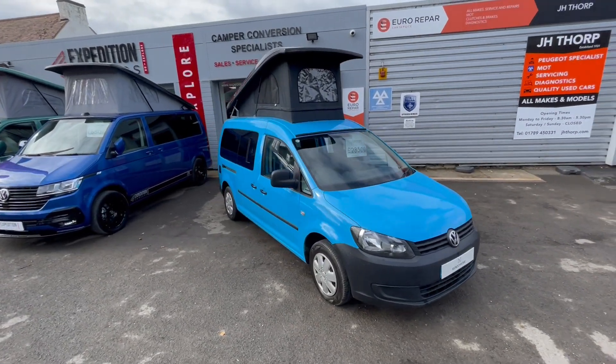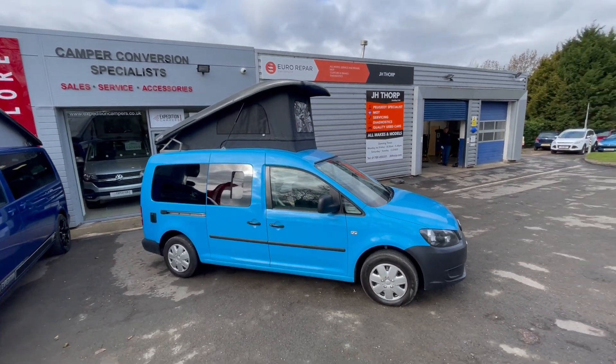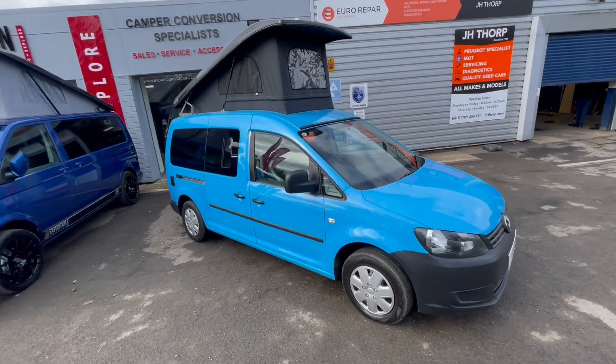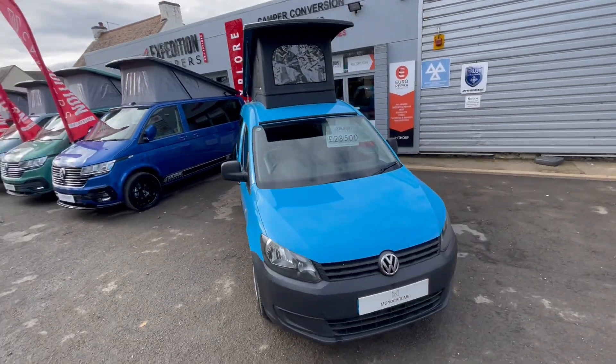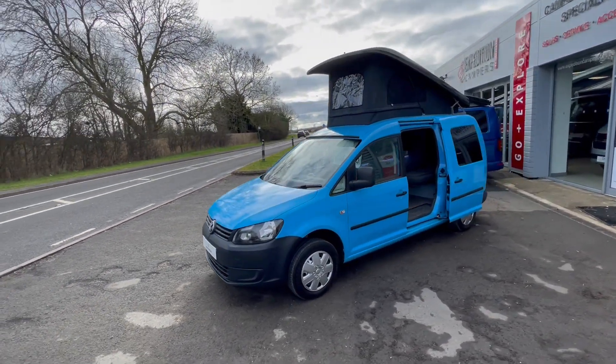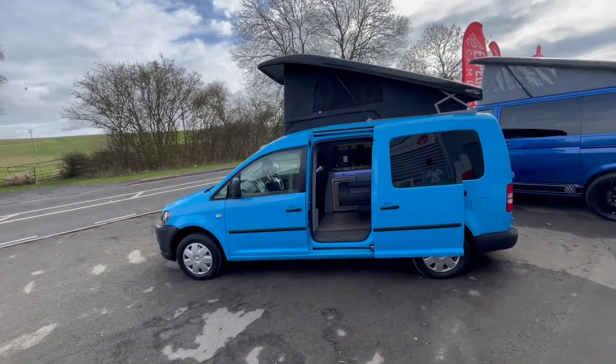Here we have our latest caddy camper. This is a 2015, 90,000 mile, based on a Caddy Maxi platform. It's got aircon, rear parking sensors, and full service history. It's in really nice condition and has been well looked after in its previous life. It's a brand new conversion with barn doors at the back.